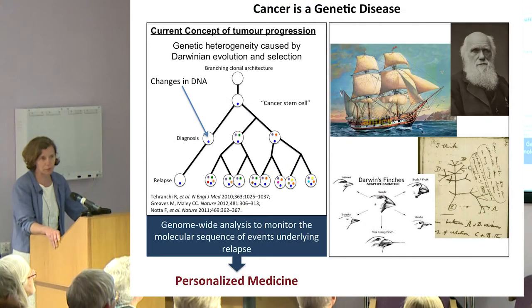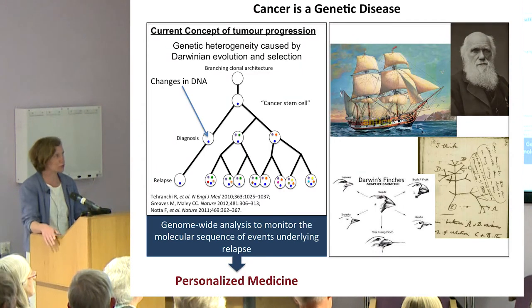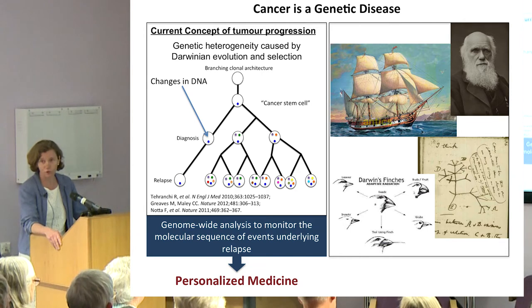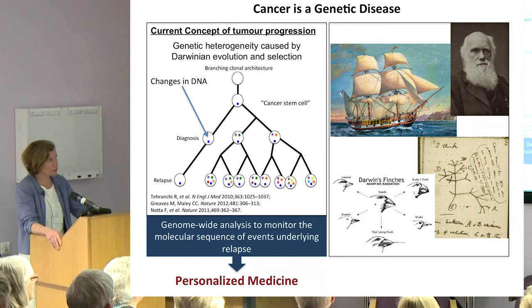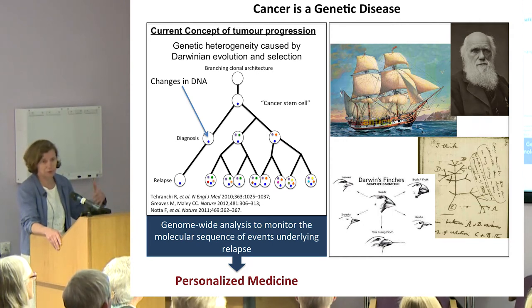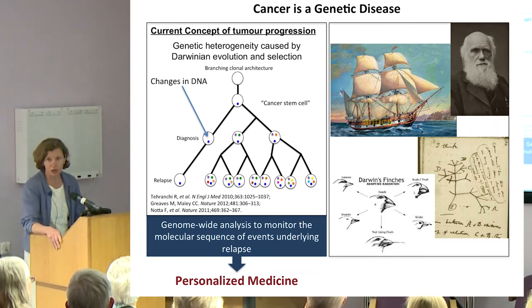Cancer is a genetic disease, and this is where my first principle comes in. Although there are many things we might look for — proteins, expression, all sorts — if cancer is driven by changes in the genetic material, then that's where we have to look first. The way we currently think about cancer is that it is caused by mutations occurring in something called a cancer stem cell, which accumulates mutations over time. In leukemias, for example, between 10 and 20 mutations are typically enough to cause the disease.